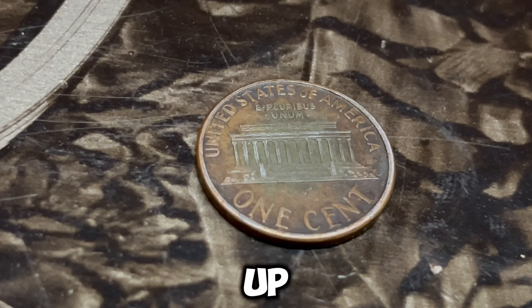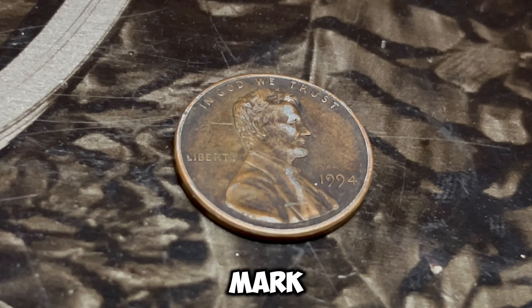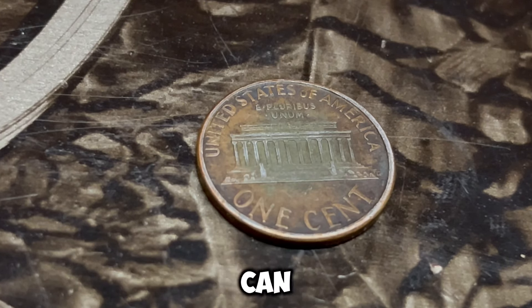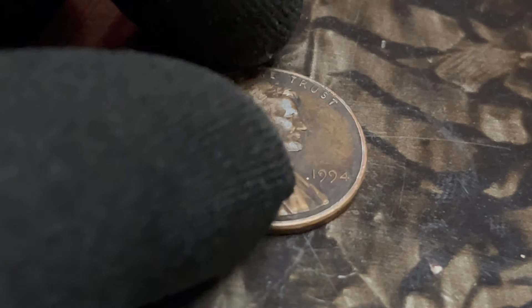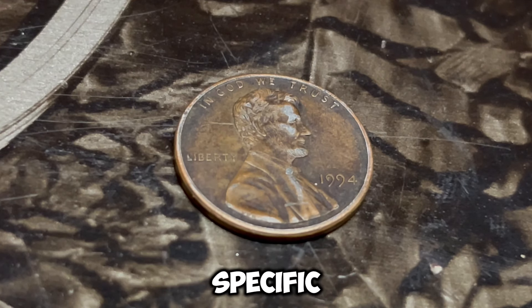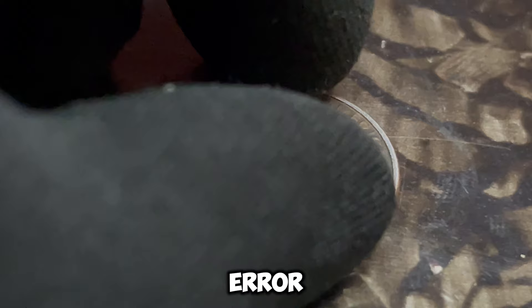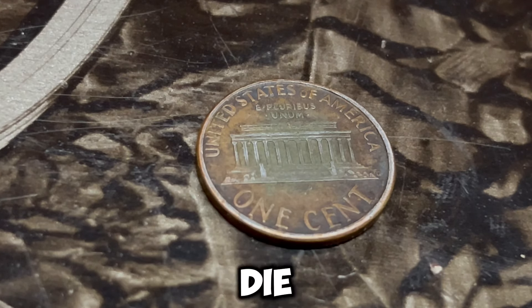For the 1994 D Lincoln penny, there are a few specific errors and variations that collectors are on the lookout for. These include double dies, off-center strikes, and coins struck on the wrong planchet. But the most valuable error of all is the elusive double die error. A double die error occurs when the coin is struck more than once by the die, resulting in a noticeable doubling of the design. This can be seen on the date, lettering, or other features of the coin. In some rare cases, this error can significantly increase the value of the coin.